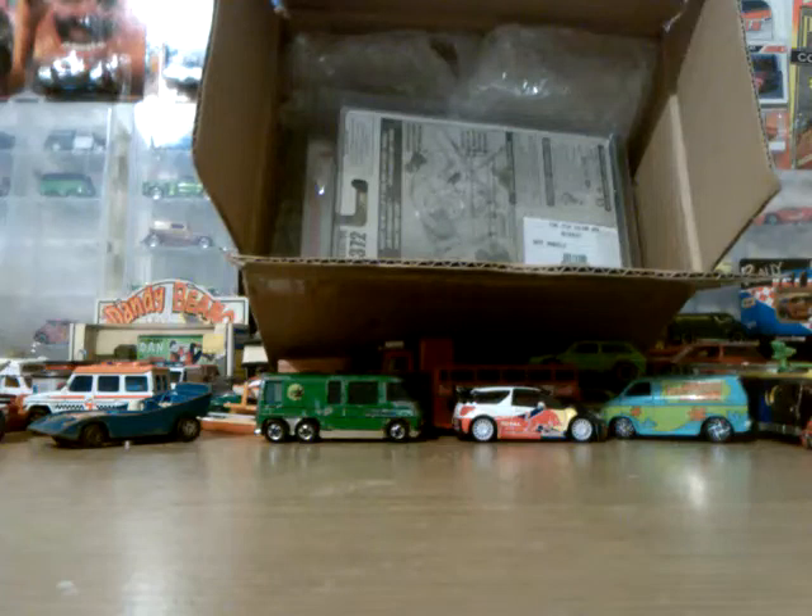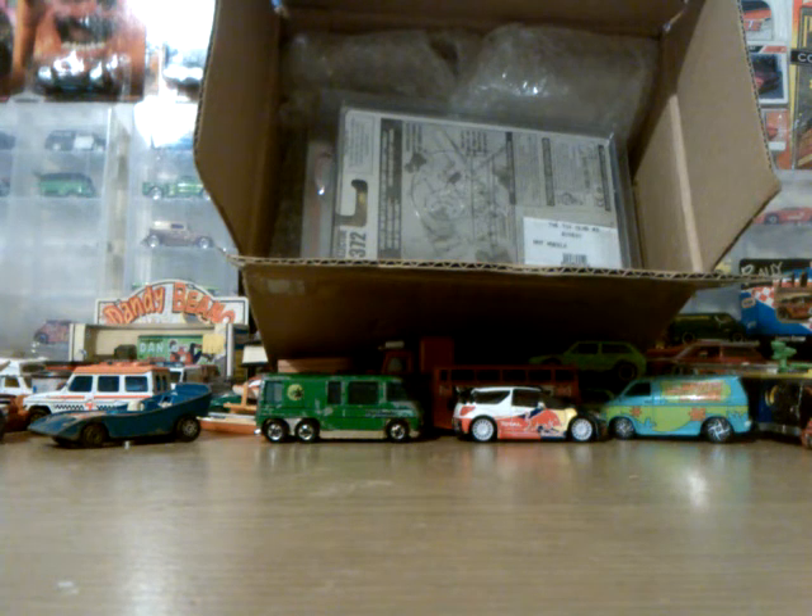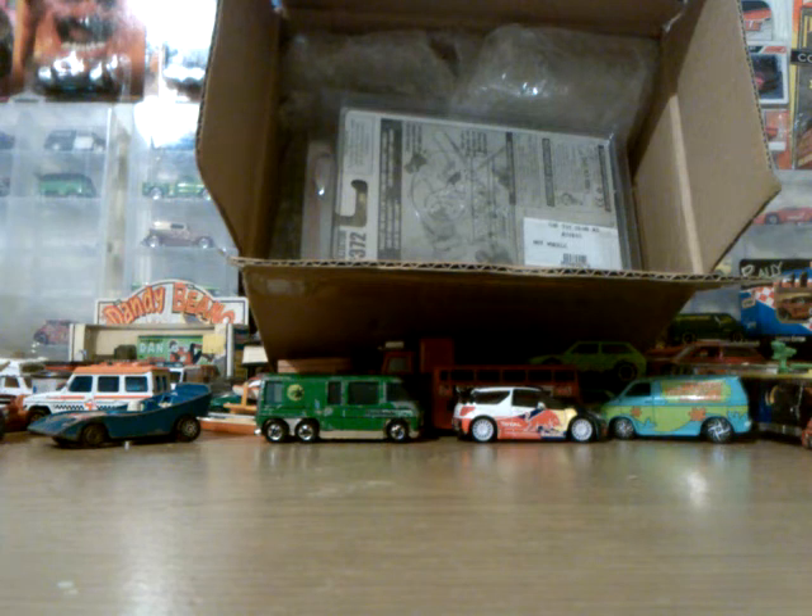Hey there YouTubers, passers by, people just watching. This is a trade that I did with Stu Ford through Facebook. He wanted the Made in France Vega Bomb that I picked up a few weeks ago at the car boot. And I told him my Holy Grail was the first edition Drag Bus from '96. So he said he'd see what he could do for me, and lo and behold, here it is.